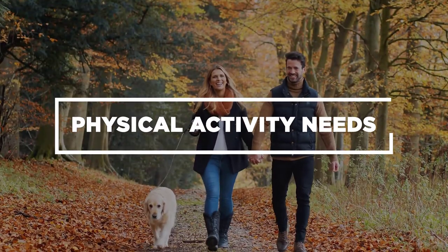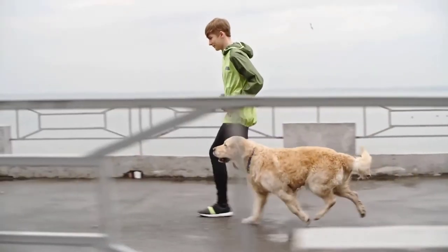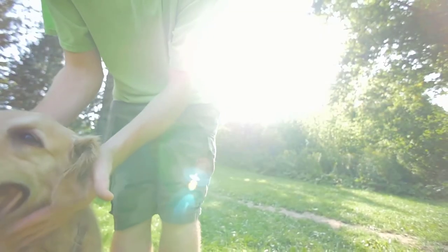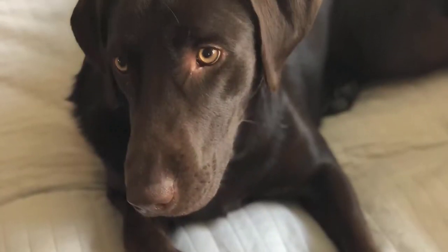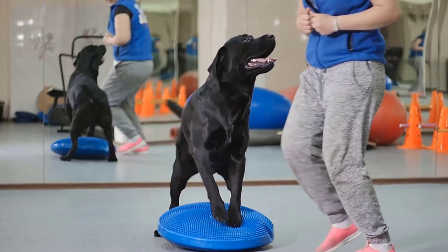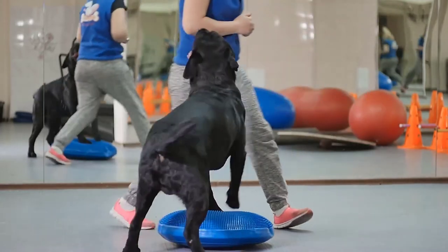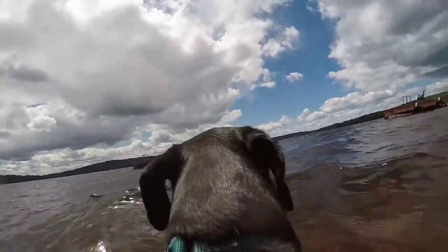Physical Activity Needs. Golden Retrievers enjoy physical activities; it's best to grant at least one hour of physical activity every day. They love exercising outdoors and socializing while at it. Labs tend to gain weight rather easily, which is one of the main reasons behind the constant need to ensure the dog gets physical activity each day. They love playing fetch, swimming, and even joining trekking and fishing trips.